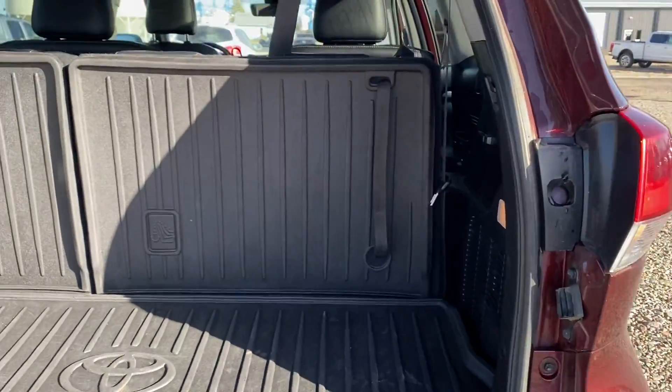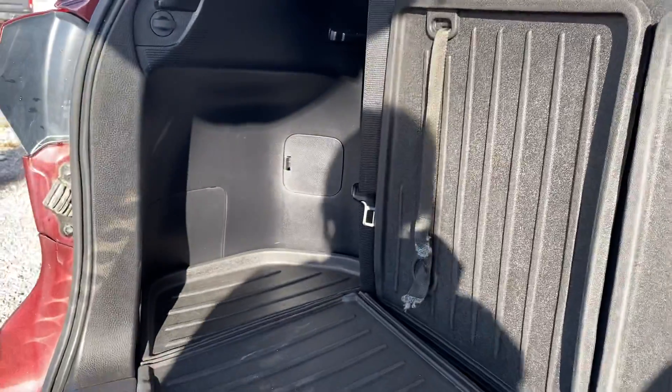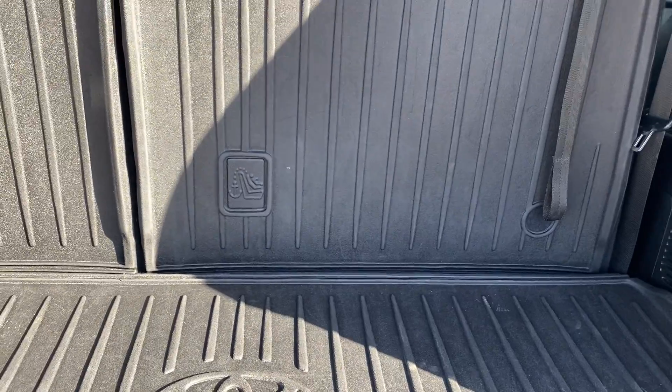In the back of course you've got your three rows in here. With that third row up you still have a sufficient amount of space for anything you need to haul along with you. And it does have this nice all-weather mat which really just keeps your cargo area nice and clean.